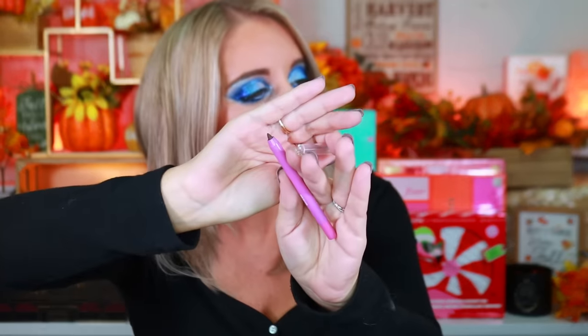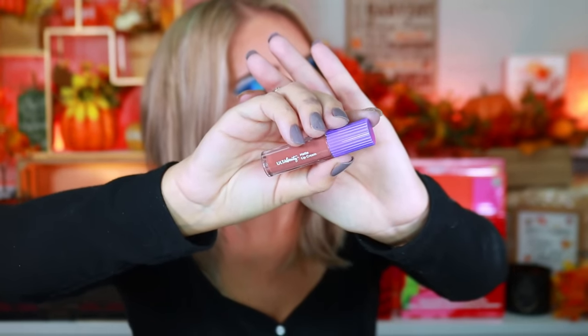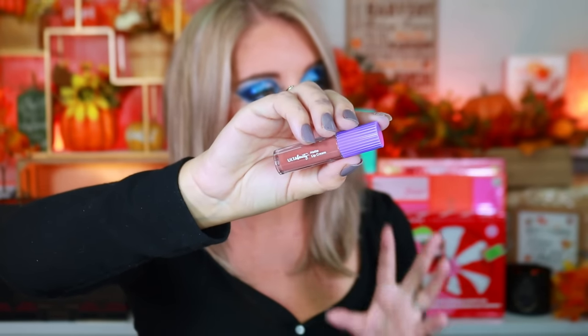Box five is a mini gel eyeliner — looks like a black one from Ulta. I've never tried Ulta's makeup brand before, so I'm curious how I'll like these products. Box six has a mini matte lip cream in a very wearable color. I love that they're making mini sizes specifically for their advent calendar. I'm not swatching anything since I want to pass forward whatever I don't keep.